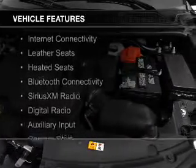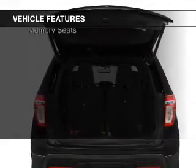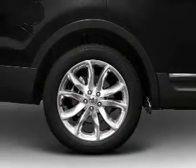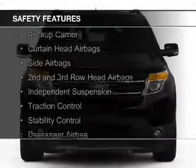The features include internet connectivity, leather seats, heated seats, Bluetooth connectivity, Sirius XM satellite radio, digital radio, and auxiliary input, remote start, steering wheel controls, and memory seats.